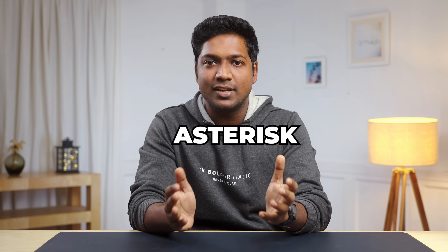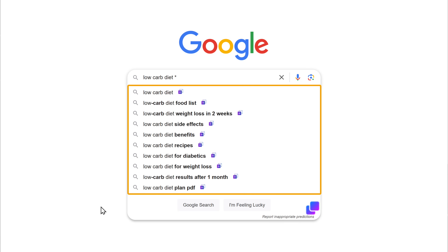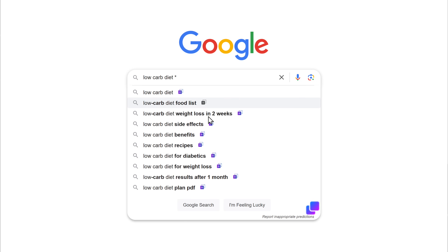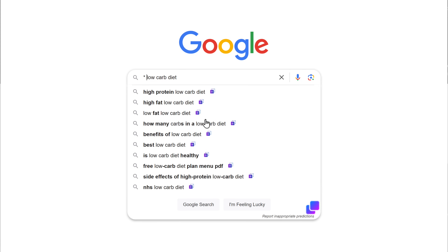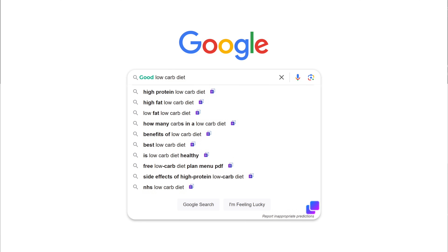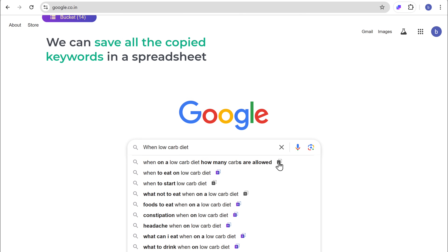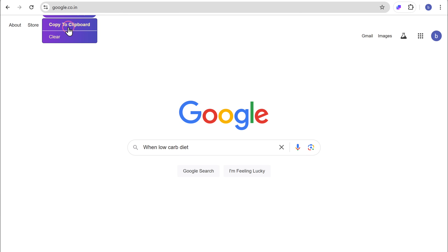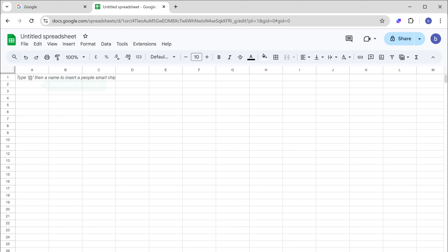Now let me show you another method called the asterisk method. All you need to do is just add an asterisk at the end, and as you can see, we get even more keyword suggestions. Go ahead and add the ones you like in the bucket. You can even try adding an asterisk at the beginning and get even more keyword suggestions. There's one more cool trick — just add phrases like best, top, good, how, why, or when at the beginning of your keyword. Once you're done, we can save all the copied keywords in a spreadsheet. Just click copy to clipboard, then open a new tab, type sheets.new, and paste them there.